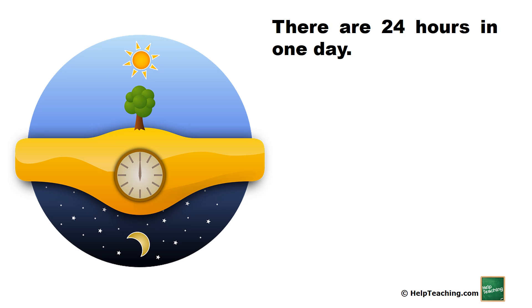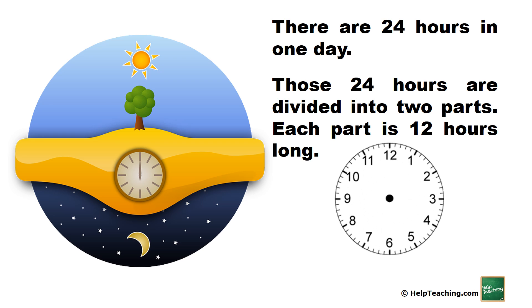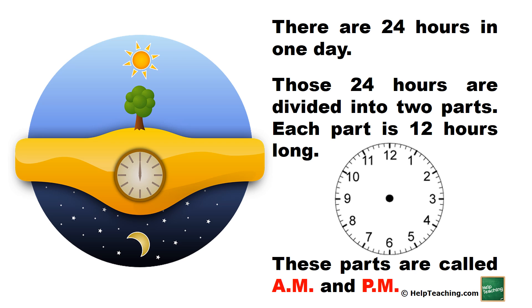There are 24 hours in one day. Those 24 hours are divided into two parts. Each part is 12 hours long. These parts are called a.m. and p.m.